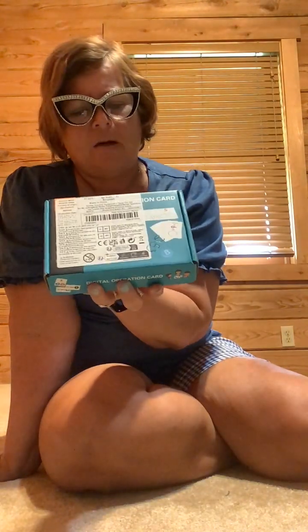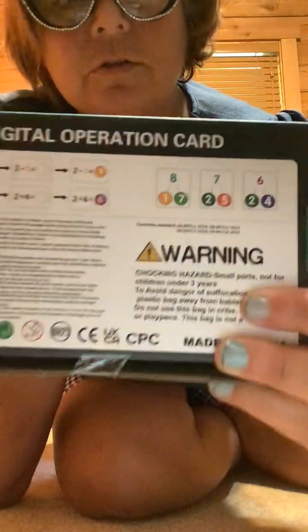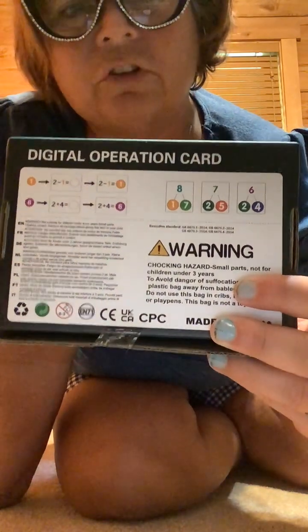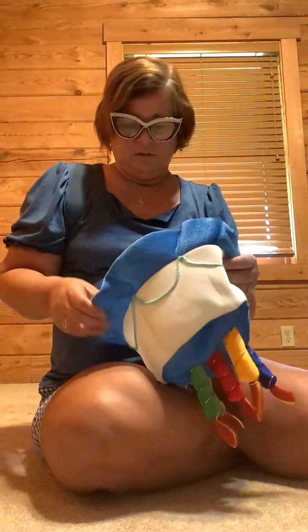Last summer I taught kindergarten and I thought I might be teaching it again this summer, but I'm not — I'm teaching fourth, fifth, and sixth. So I probably won't be able to use this, but for two dollars and 53 cents it was worth it. They are digital operation cards — you use them to make up different ways to make a number, like six: you put the two and the four and so forth. It does have instructions inside.